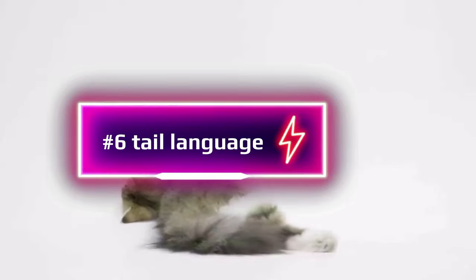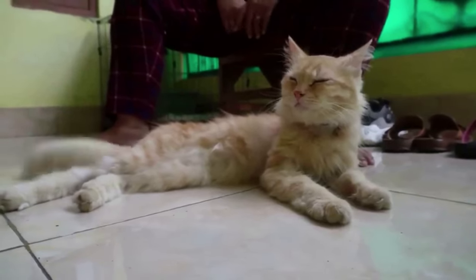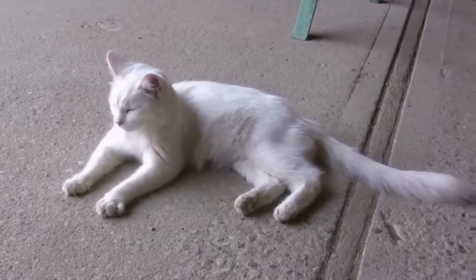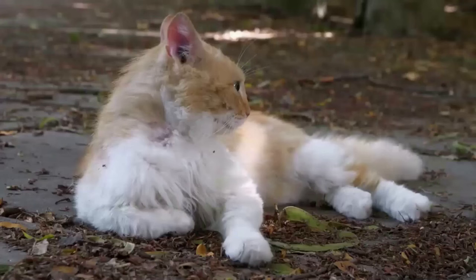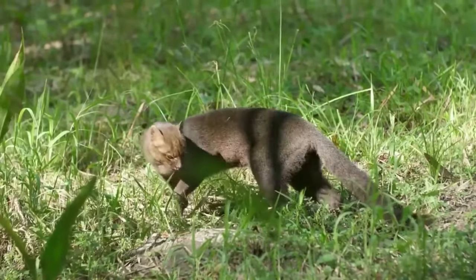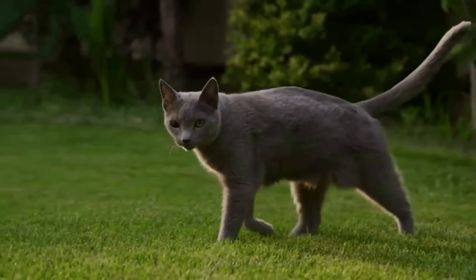Number 6: Tail language. A cat's tail is way more than just a cute fluffy appendage — it's a primary communication tool, a veritable language in itself. A cat's tail has about 20 muscles that can be independently moved. Research by animal behaviorists shows these specialized muscles, along with the central nervous system, allow cats to move their tails in complex combinations and at varying speeds, each with a different meaning. Whether it's fear, excitement, aggression, or happiness, every emotion has a corresponding tail movement.